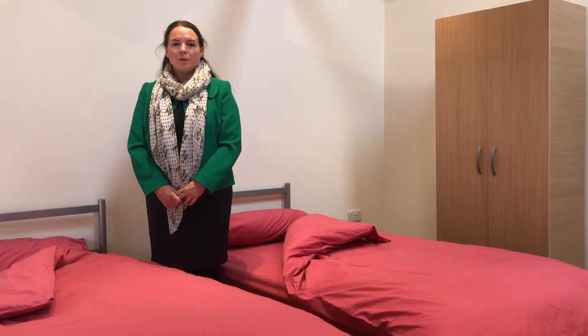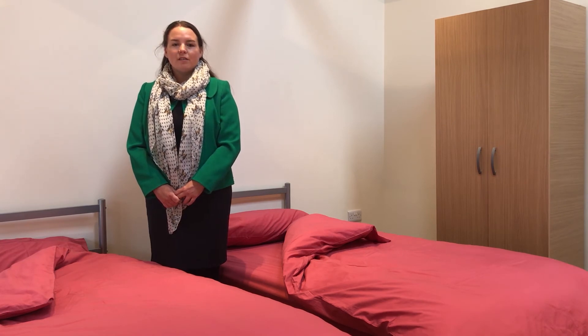This room is used by all of our students to practice life skills such as making a bed, so that they are able to be as independent as possible after leaving college.